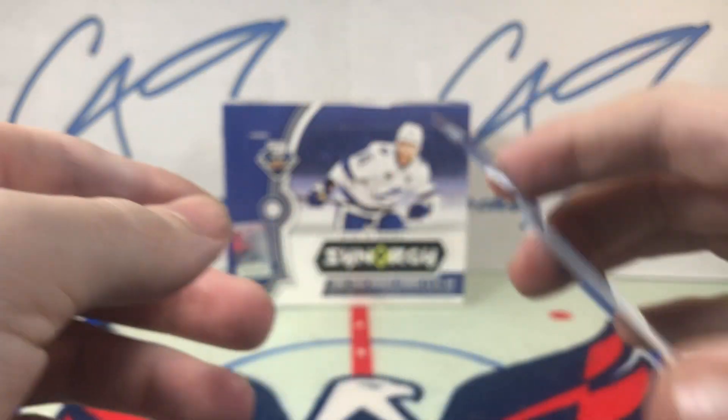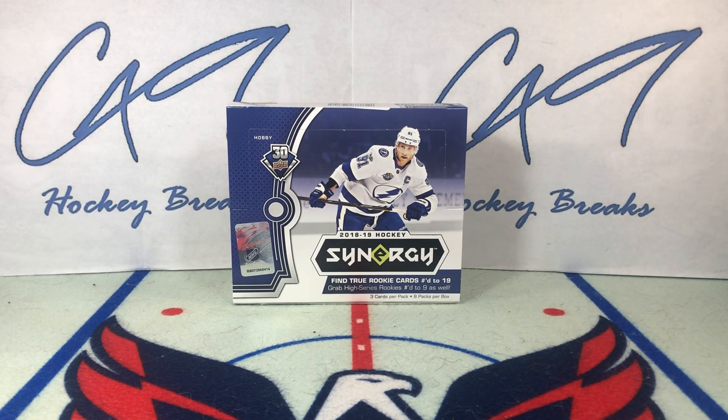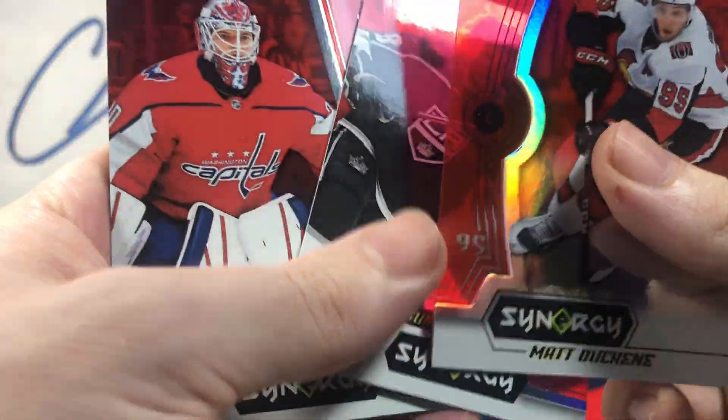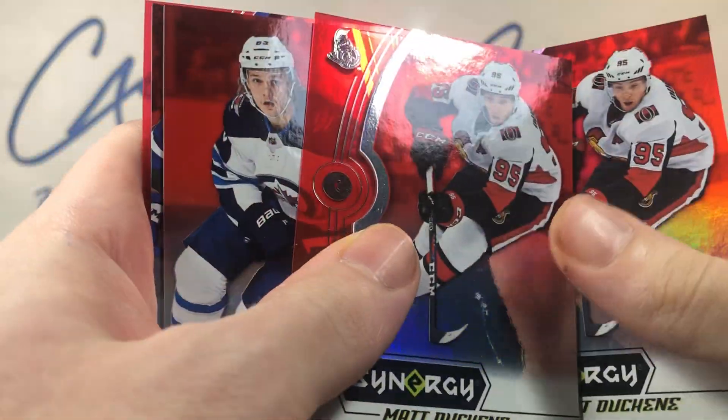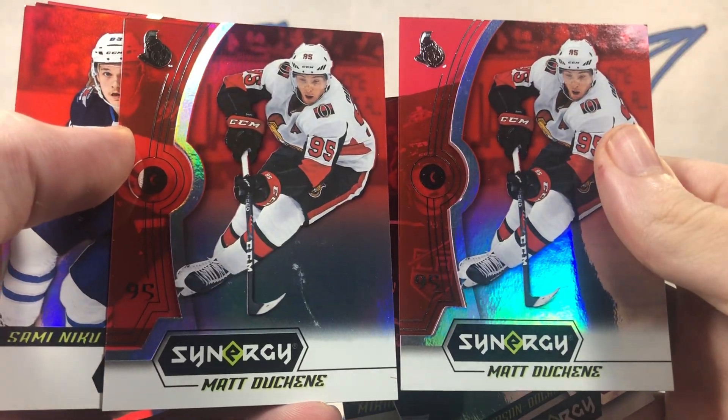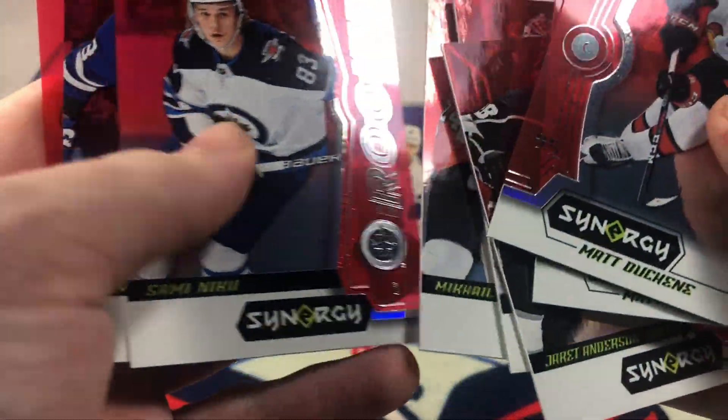Well folks, that is going to do it for 18-19 Synergy — what was a decent box, I'm going to say. Two Matt Duchene red bases — I didn't even notice that ripping it.